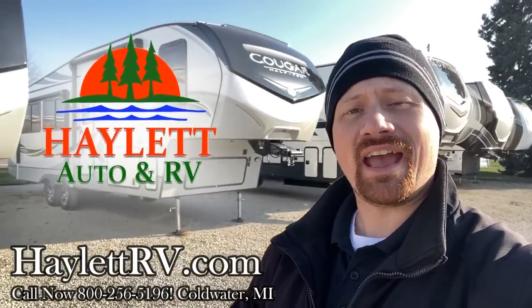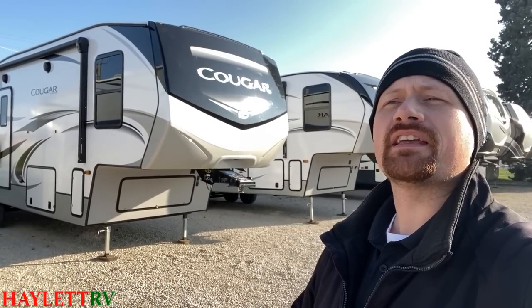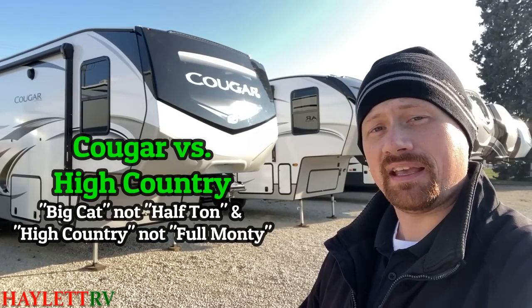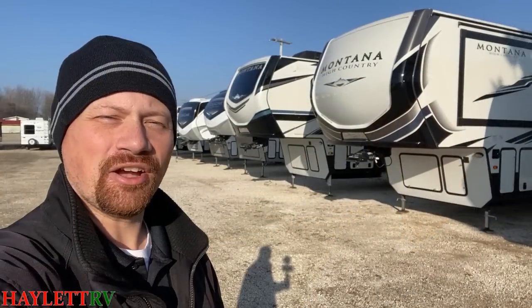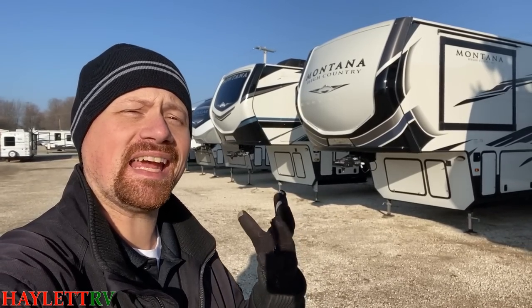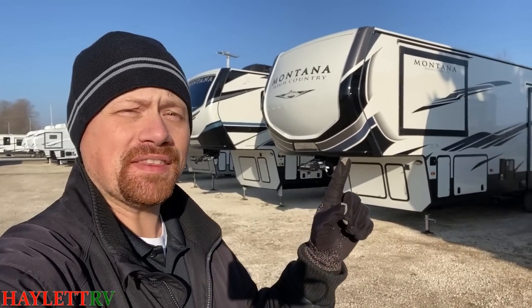Today we're going to be looking at the two most popular members of the Keystone Fifth Wheel family — the Cougar and the Montana Series. Specifically, we'll be looking at not the Cougar Half Ton Series, but rather what I call the Big Cat, the Full Cougar. And we're going to be comparing that to, I guess what you call its big sister, the Montana High Country Series — not the Full Luxury Montana, but the High Country.